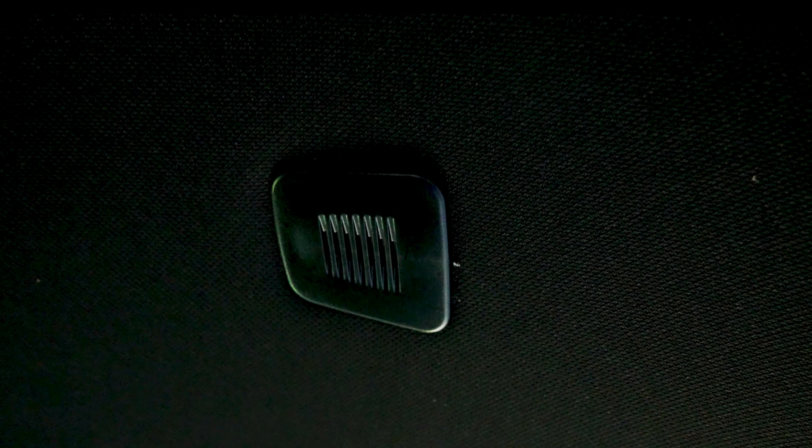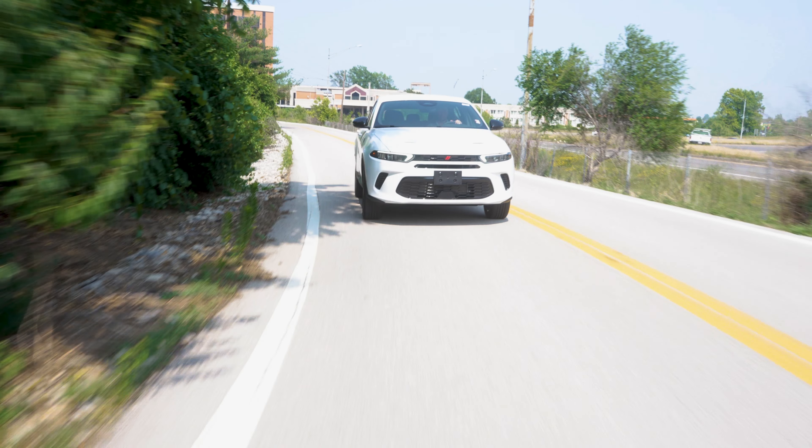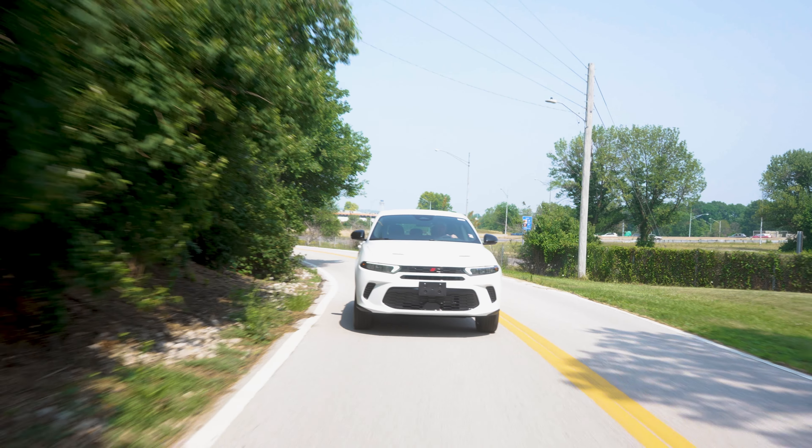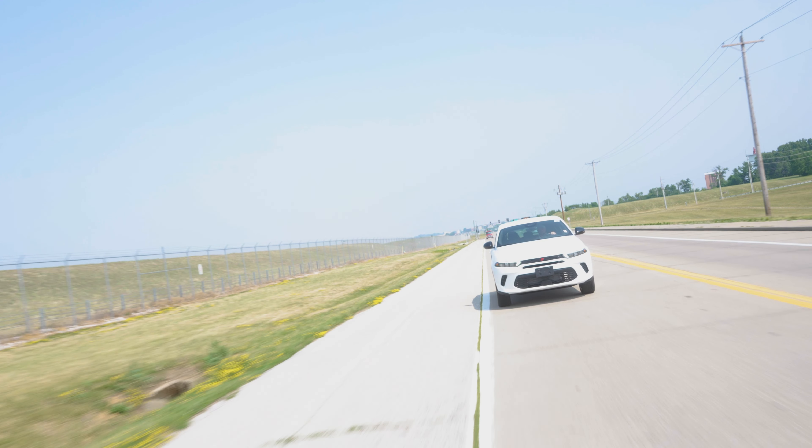We also have noise cancellation microphones. These work for your Bluetooth, but they also take that road noise you hear when you're driving and emit an opposite frequency to counteract it, making it a quieter ride.